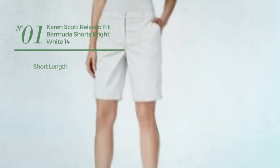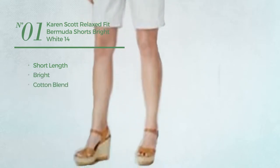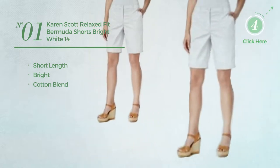Number 1. A short length shorts, featuring a bright design, made of cotton blend. Available only in white color.